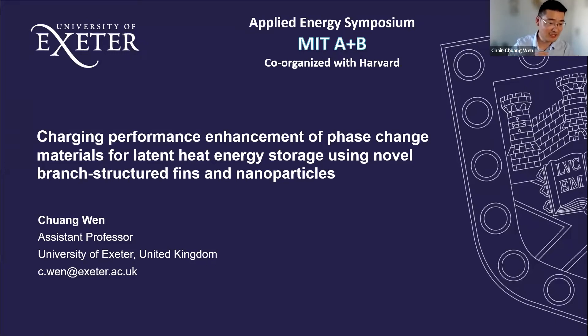This is Chuanwei, and I'm currently an assistant professor at the University of Exeter in the United Kingdom. Today it is a great pleasure to give a talk about phase changing materials for energy storage that can be a solution to reduce carbon emissions for buildings and communities.